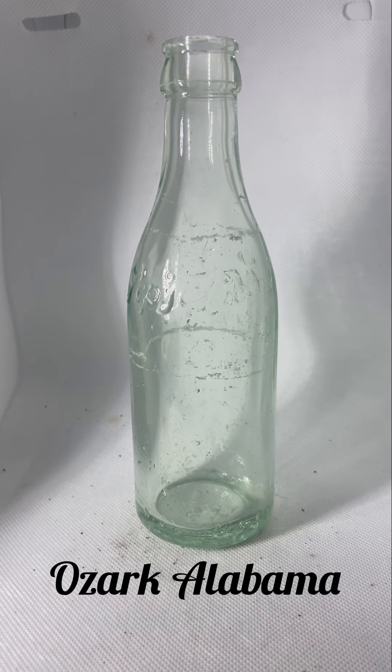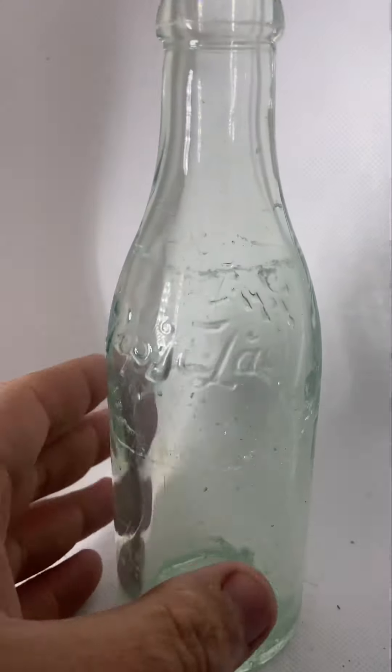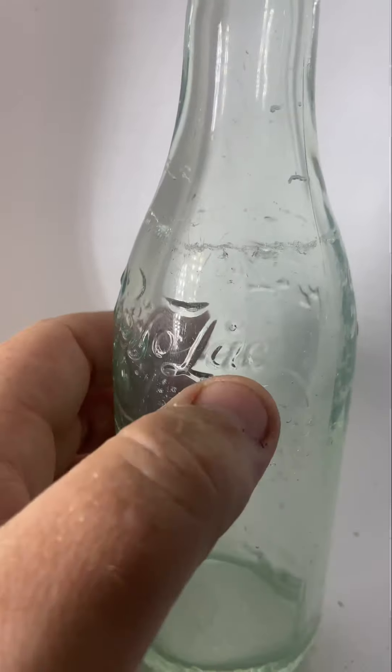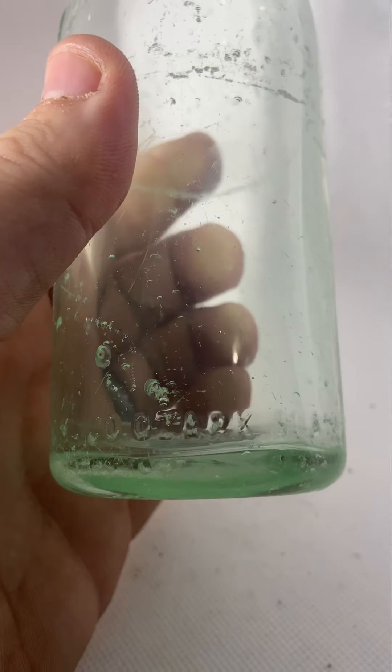Here we are looking at a bottle I've just acquired. It is a Pepto-Lac from Ozark, Alabama. It's got 'Pepto-Lac' on the bottom.